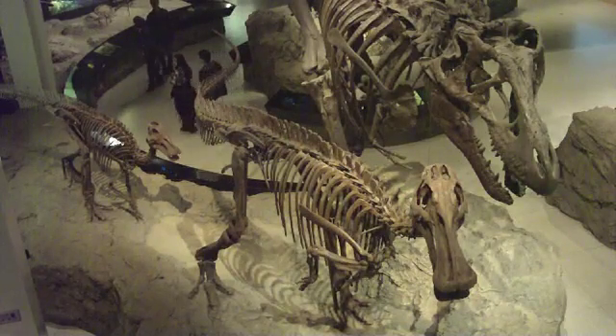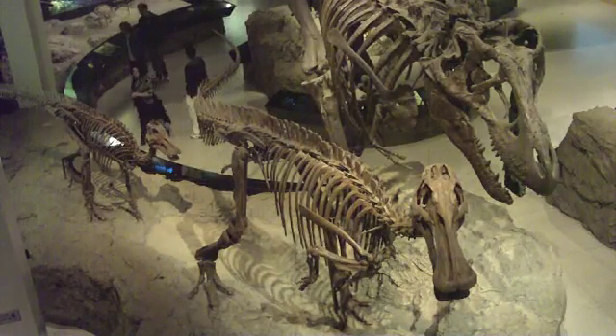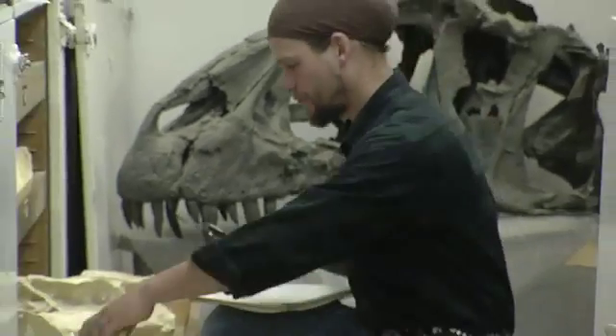And not only just display for the public, but also back in the research collection. Because some of these things are so unique, there's only one around and not everybody can afford to travel here. This gives them an opportunity to see these same specimens elsewhere in various museums throughout the world.